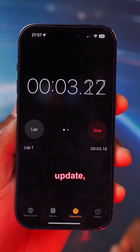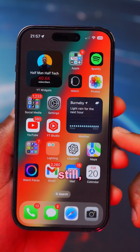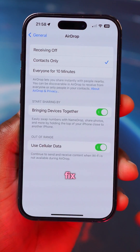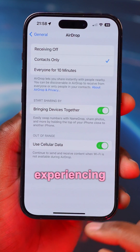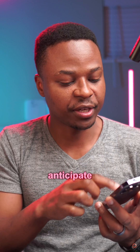Unfortunately, with this update we still have an issue when it comes to live activities that are no longer in the Dynamic Island. When it comes to AirDrop, it does fix some issues that users were experiencing when sharing to their older devices.